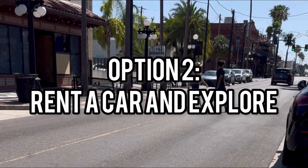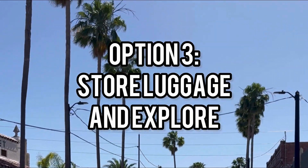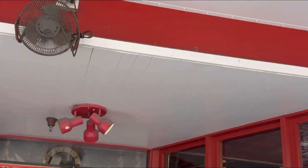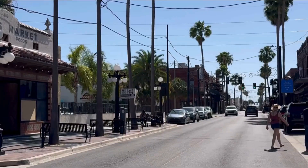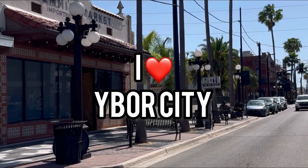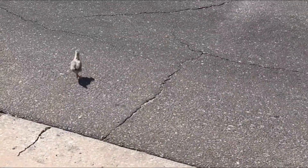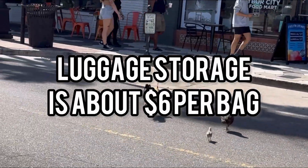So here's what I do: I either rent a car and explore the port city, or I find a luggage storage company. I had time to kill on a recent sailing out of Tampa, so I found storage at a little restaurant in Ybor City — which, by the way, is the cutest little town ever. If you're flying in, you can take an Uber to luggage storage at a place close to port and explore that area on foot.